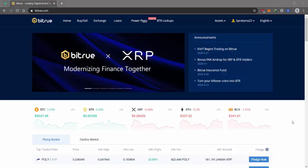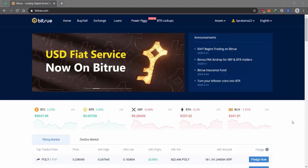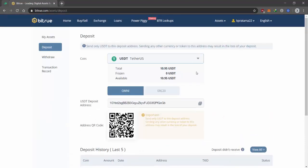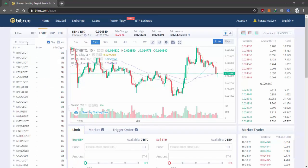In this tutorial, I will show you how to buy HI tokens from Bitro. First, you need to create a Bitro account. If you already have a Bitro account, you can skip this step. Next, you need to deposit some USDT to your Bitro account. After that, go to the HI/USDT trading pair.